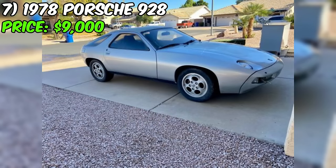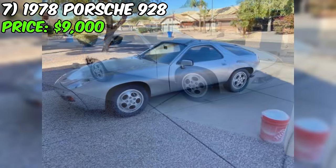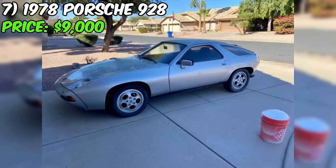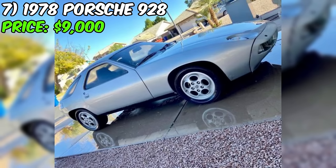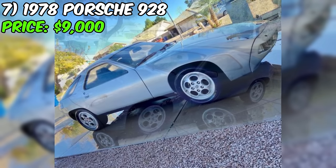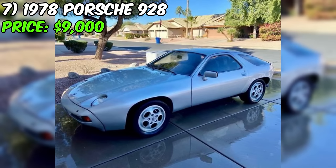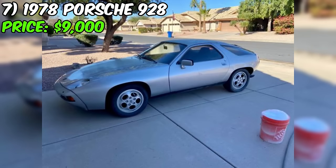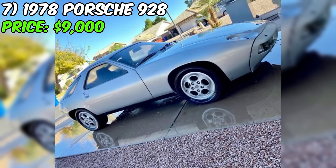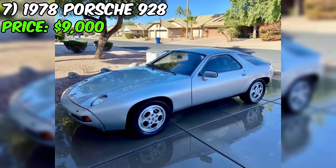The seller paints a vivid picture of the car's history, mentioning its stint in Denmark before making its way to the San Francisco-Sacramento area, where the current owner acquired it a year and a half ago. Despite the uncertainty about the odometer reading, the pristine condition of the frame rails and untouched engine bay suggests the low mileage claim might hold true. The seller's transparency shines through as they admit to impulsively purchasing the car based on its rarity alone.